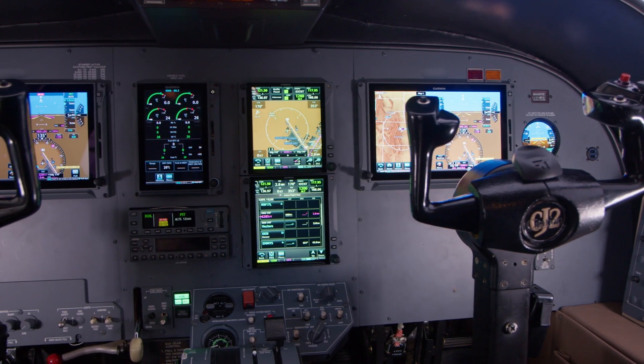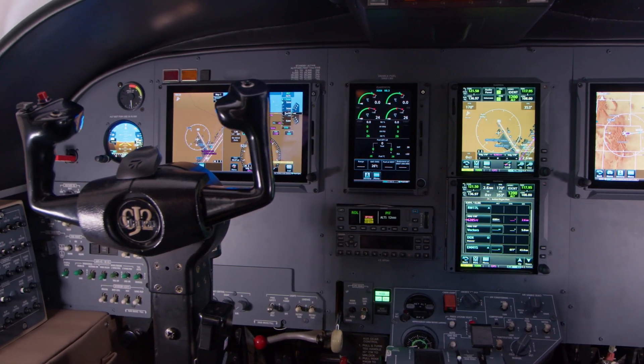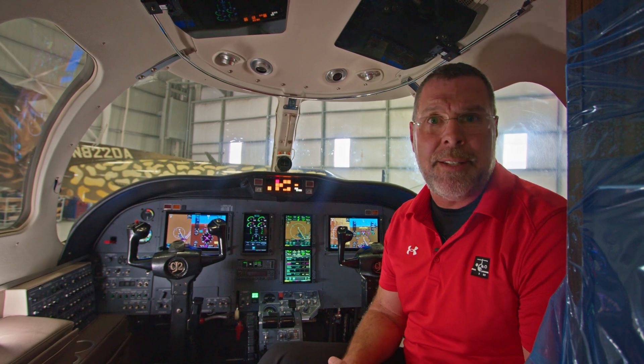On the final stages of the approach, the wind is always changing and sometimes we don't catch drastic changes. So the system will alert you if the crosswind gets over 26 knots or if the tailwind is over 10 knots.